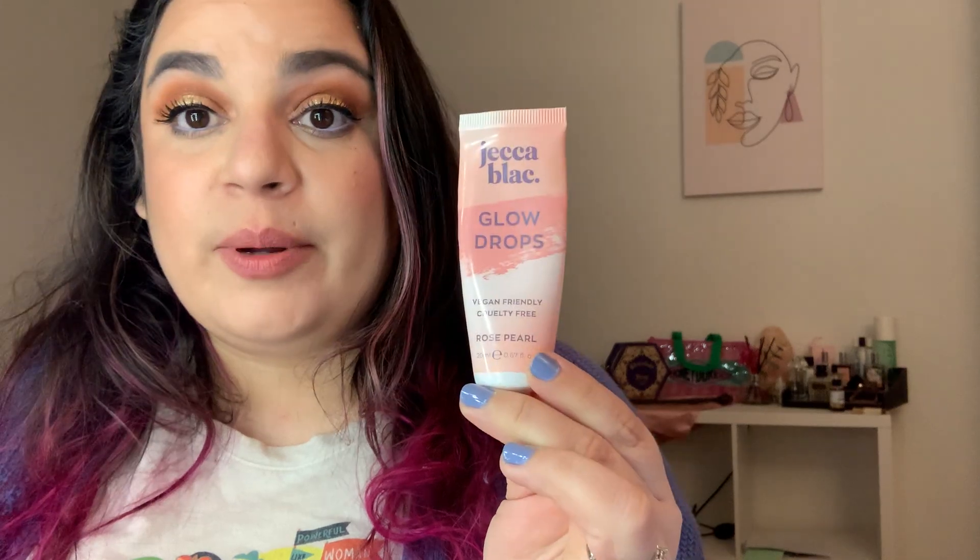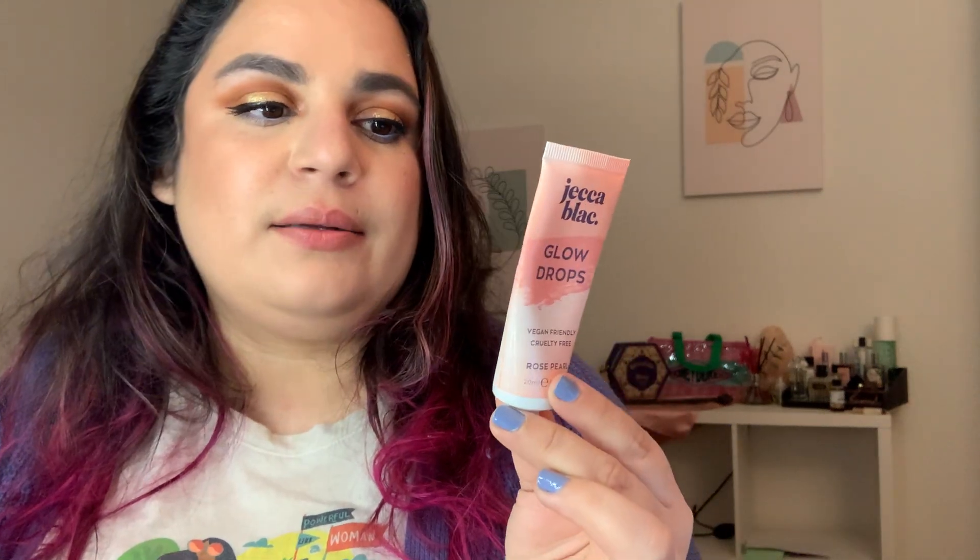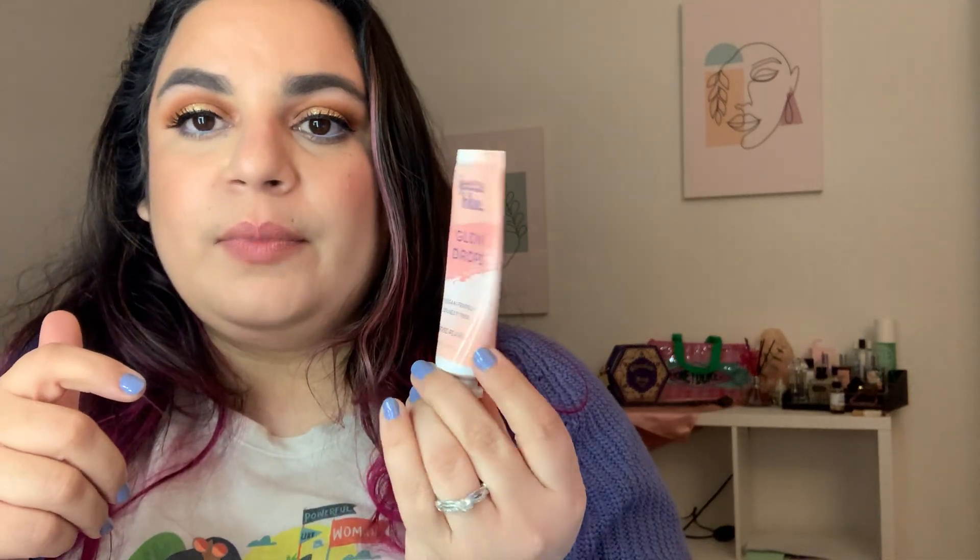The Jekka Black Glow Drops went from 23.7 to 23 grams even. I got the air bubble out, so now it's just product coming out — not spitting because of a bubble. I use this every day, but just a dab on all my high points.